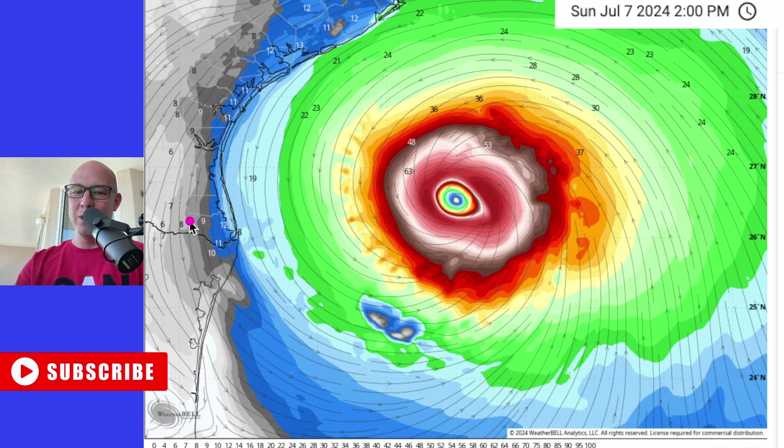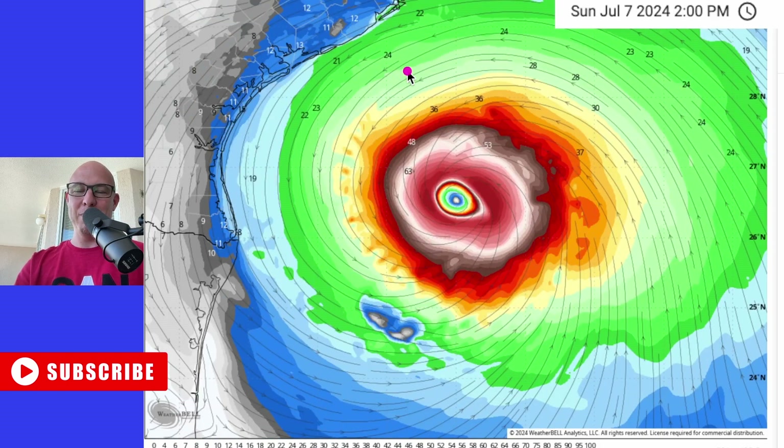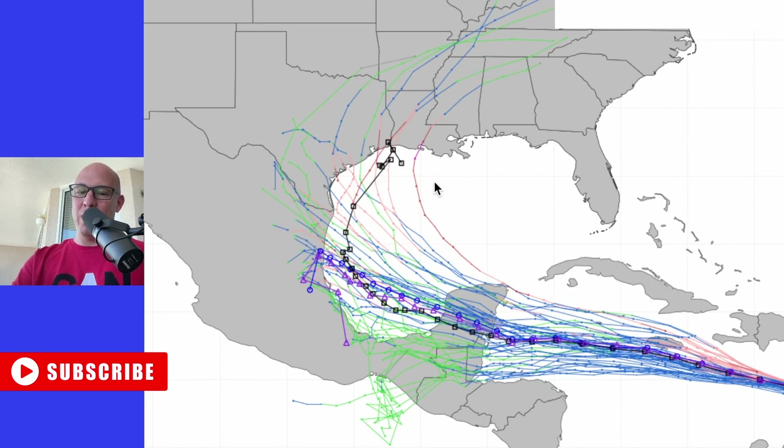Now, this is just one model. Houston up in this area — yeah, getting kind of something to be of concern. And again, this is just one run of all of the models, so take that with a grain of salt.